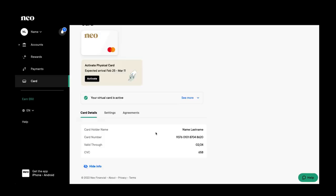Your card details will be displayed on the right. Now that you know the different ways to pay your Neo card, start earning cash back like never before.